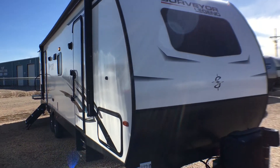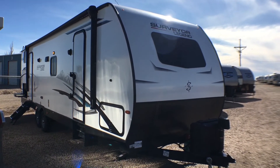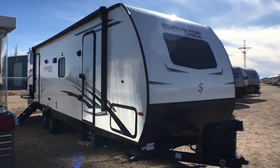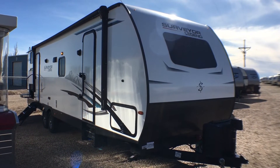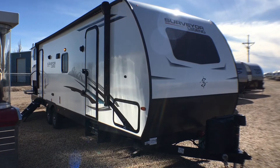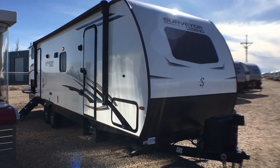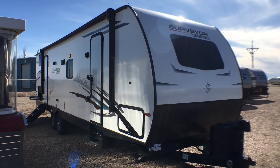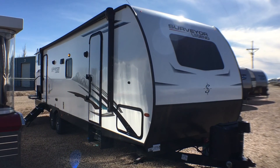That wraps it up for the 2021 and a half Forest River Surveyor Model 296 QBLE. If you have any questions, feel free to put them in the comment section below, give us a call at 806-335-2336, or shoot an email to contact@custom-rv.com. If you're new to the channel, feel free to hit that subscribe and notification bell. If you enjoyed this video and found it informative, hit that like button. Thank you very much for watching, and we hope you have a happy holiday season.